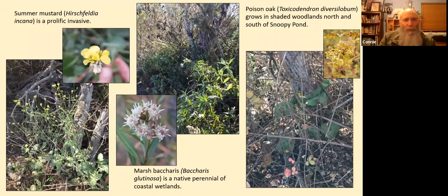Another common invasive you've seen a lot over the hillsides and along waterways is summer mustard, Hirschfeldia incana, in the mustard family. It seems to be hard to eradicate.